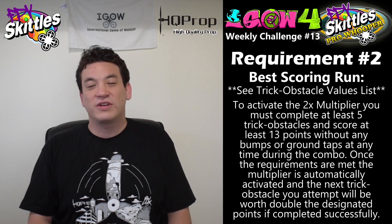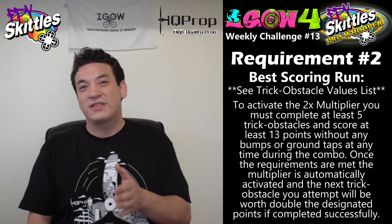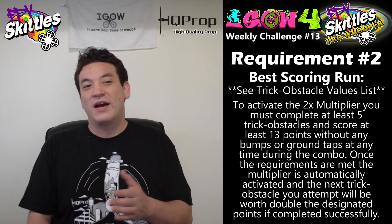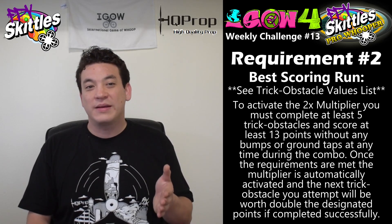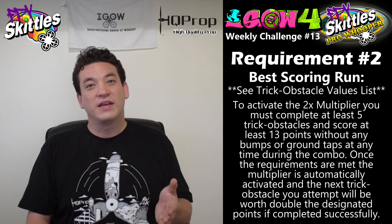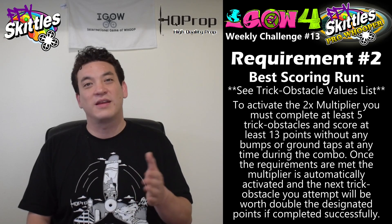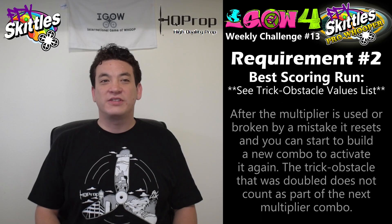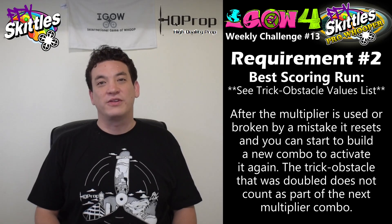For example, if you did 3 tricks totaling 13 points, the multiplier wouldn't activate until you did 2 more tricks. Or if you did 5 clean tricks in a row but didn't reach 13 total points, you could continue adding tricks until you hit 13 and then the multiplier would activate. After the multiplier is used it resets, and another combo can be started — but the multiplied trick obstacle does not count as part of the new combo.